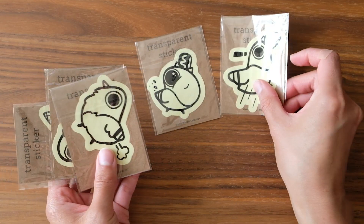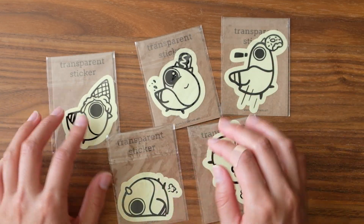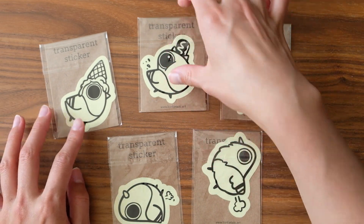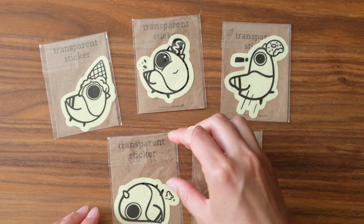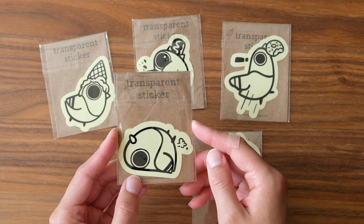I just wanted to end on these because they're so funny — they make me laugh so much. They are PP the pigeon transparent stickers, which are also waterproof. I know everybody really loves one of them, but my favorite is actually this guy — he's picky and a little gassy.